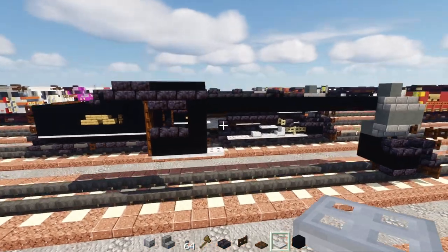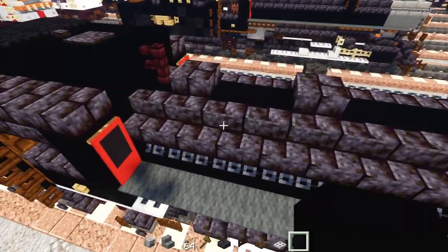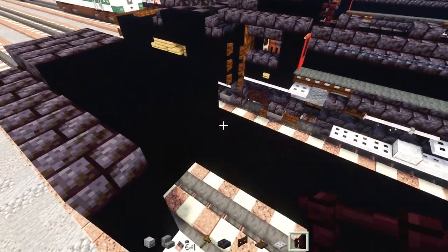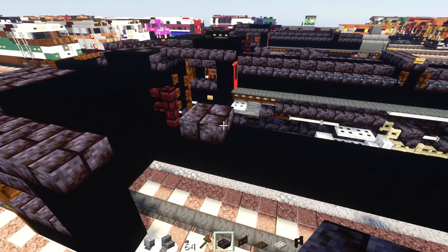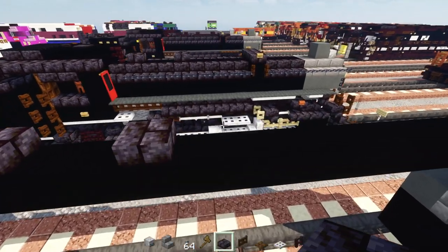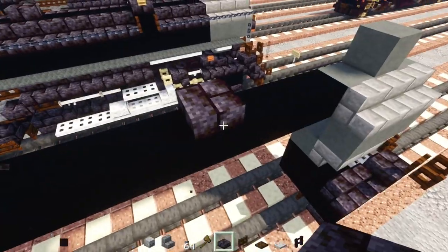Next, add an iron trap door underneath, making it three blocks, with another one sticking out. Then add a brick fence right in front of the cab on top, then a polished blackstone brick slab, skip two blocks, add another one, then skip four blocks and add another — two blocks wide.